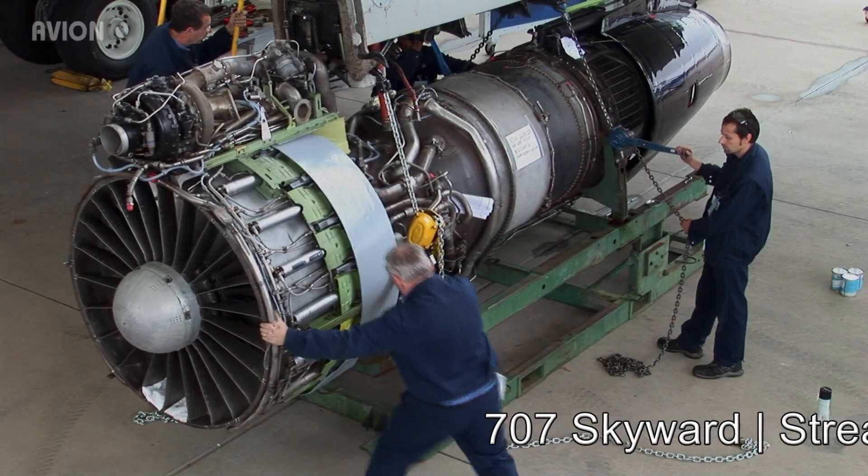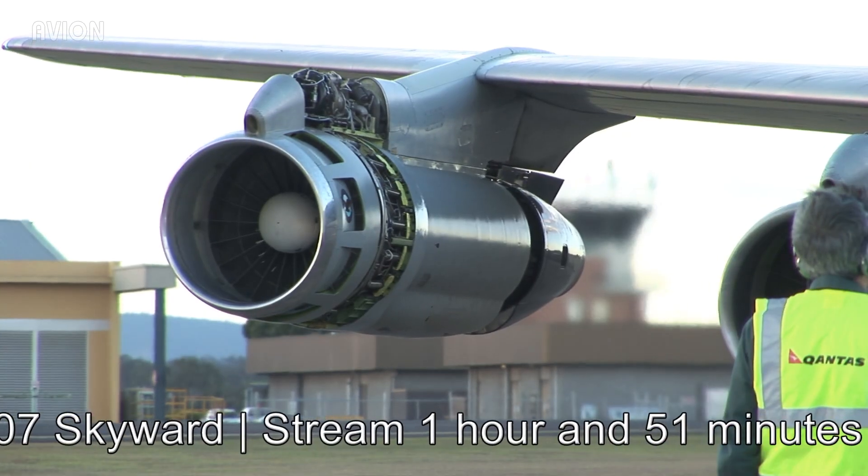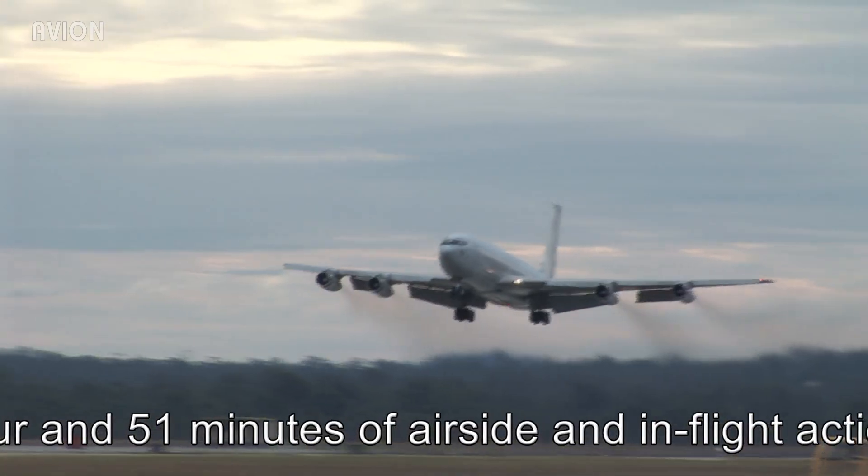Watch this ex-RAF 707 being brought back to life in Australia with airframe and systems checks, full power engine runs, rejected takeoffs and test flying.